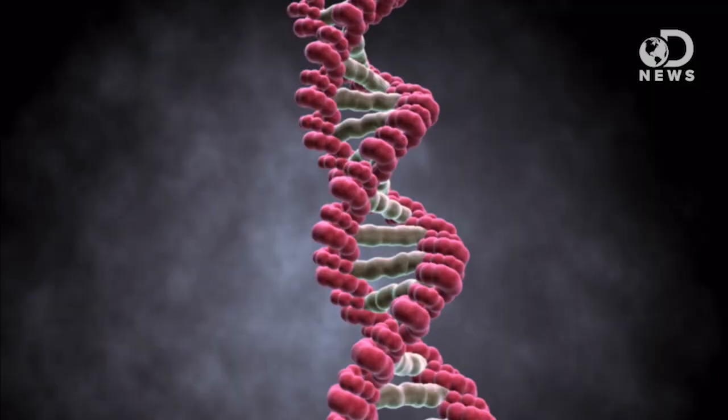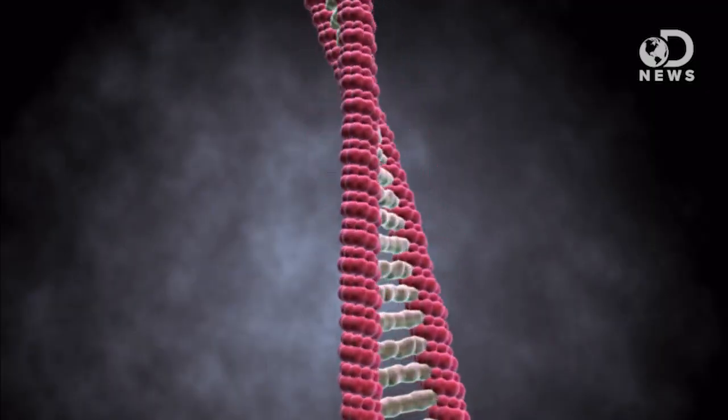The blood inside is the huge discovery, but not for the reason you're thinking. There's no possible way to know what kind of blood the insect ingested — not because of the shale, but because DNA only has a half-life of 521 years, even in perfect conditions. Basically every 521 years, half of the DNA degrades. So after 1,042 years there was only 25% of the DNA left, and after 46 million years, just 0.001% of the DNA.